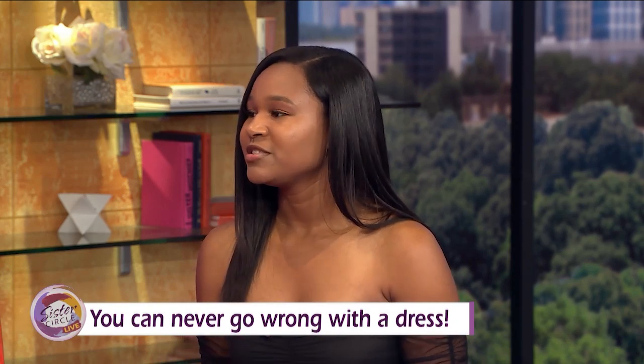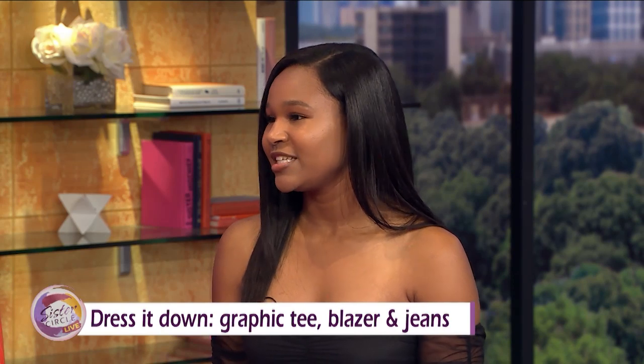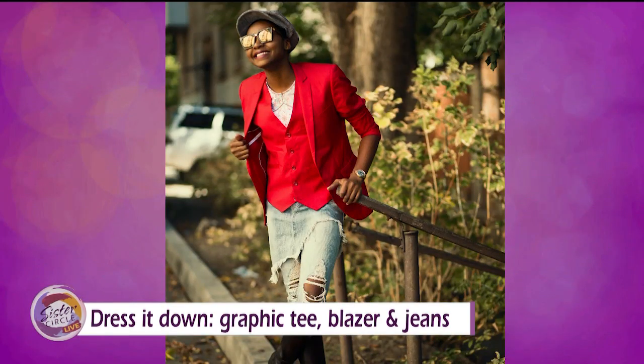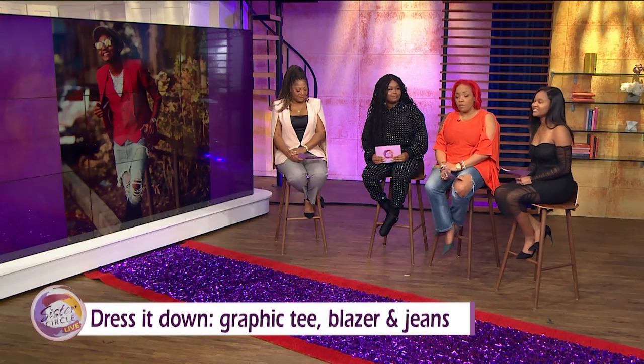A dress is the best go-to. My other favorite is jeans and a blazer — I love a good jeans-and-blazer look with a nice graphic tee underneath and a sneaker. Or you can dress it up with a nice blouse and a heel and still be fabulous.